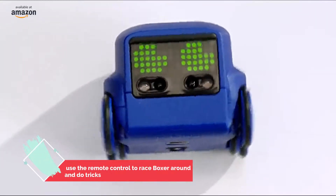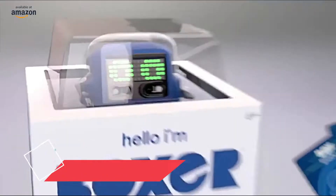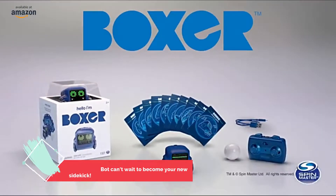A dancer, and so much more — boxer, enormous play. Tiny Bot, from Spin Master.